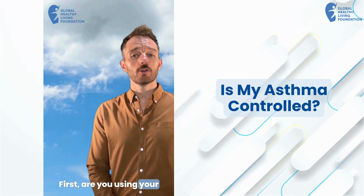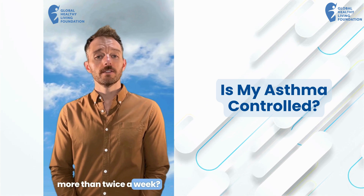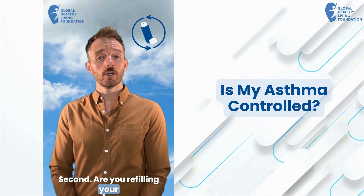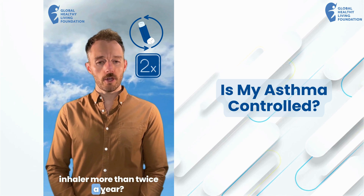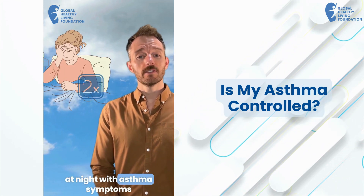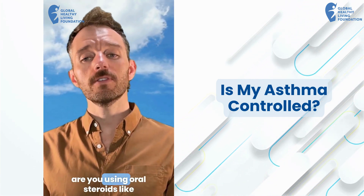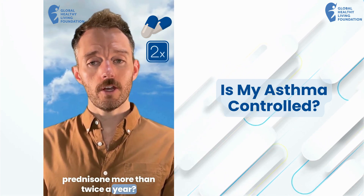First, are you using your rescue or quick reliever inhaler more than twice a week? Second, are you refilling your rescue or quick reliever inhaler more than twice a year? Third, are you waking up at night with asthma symptoms more than twice a month? And finally, are you using oral steroids like prednisone more than twice a year?